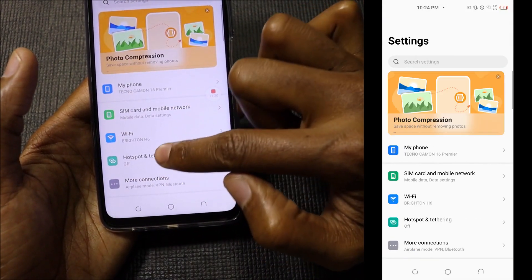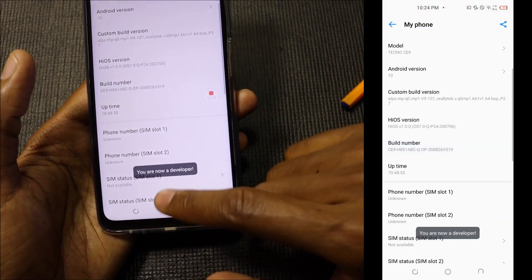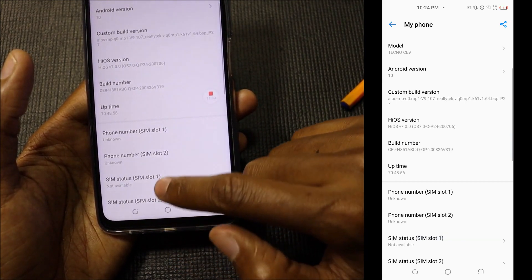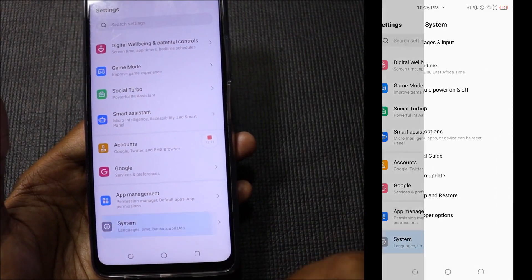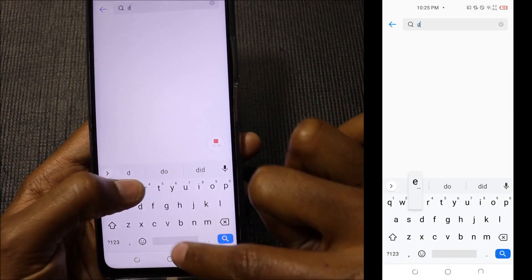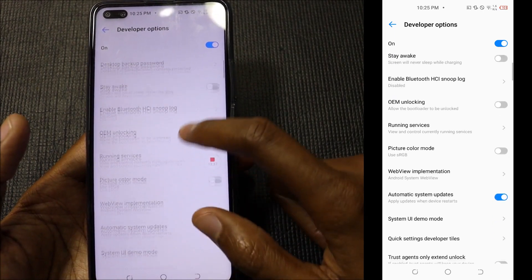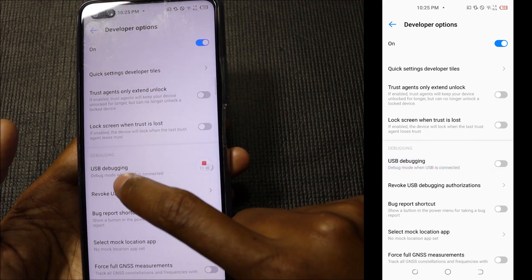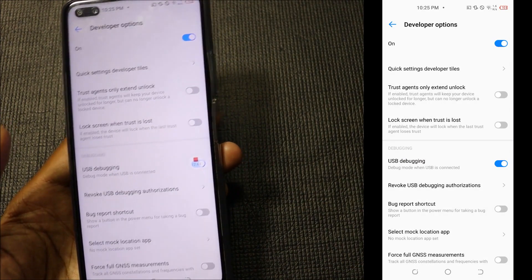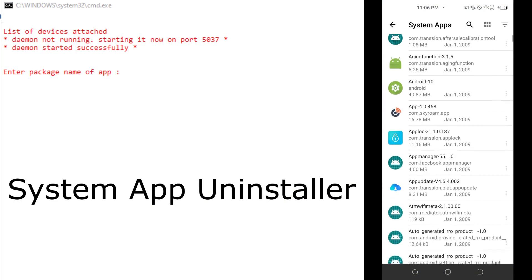Before going to the computer, go to Settings, then My Phone, and look for Build Number. Keep tapping it until you see 'You are now a developer.' Scroll down to System and you'll see Developer Options. Search for USB Debugging and enable it. Now go to the laptop with your USB cable ready. When you connect the USB cable, make sure you allow USB debugging on your phone. The application on the computer is known as System App Remover and Installer — I'll post a link in the video description.